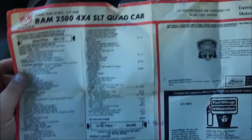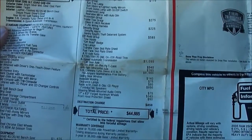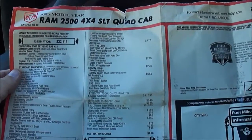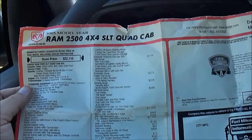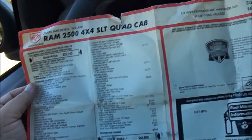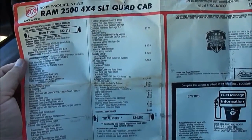Dad forgot to point it out, but we've got the original window sticker for this truck. You can see where it's stickered for $44,885. It's got the anti-spin differential, electronic shift on the fly, 410 axle ratio, off-road group, security group, class 4 hitch, light group, 17-inch alloy wheels, Infinity stereo, sliding rear window. Pretty much got everything you want. It's pretty cool that we still have the original window sticker.